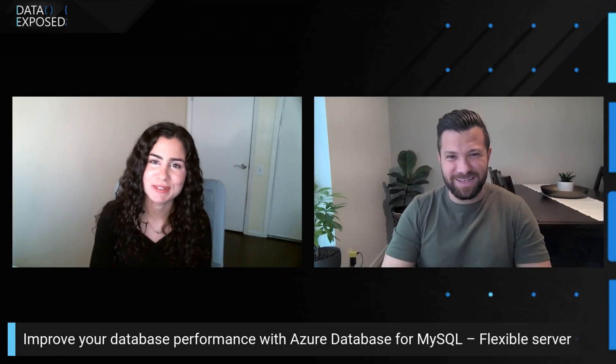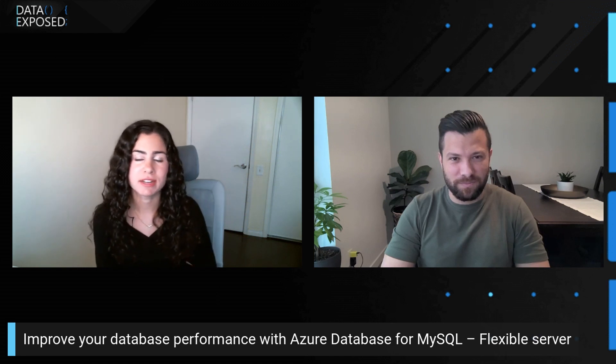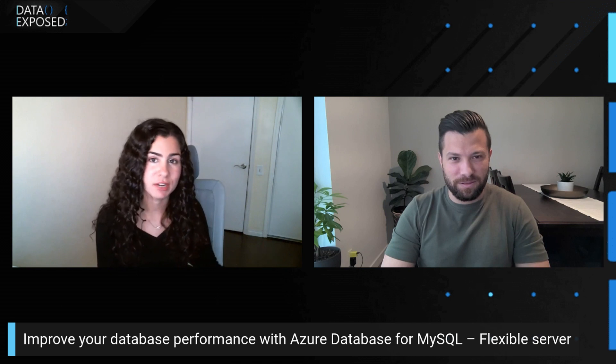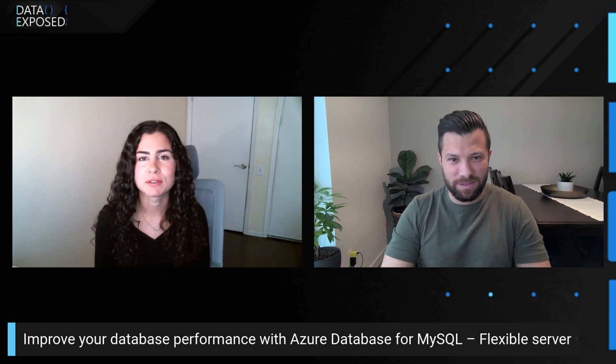It seems like you are the perfect person for what we're going to talk about today. We're going to be talking about some of these things related to performance. But before we get into it, I wanted to ask you: why should customers that are either not using Flexible Server today, or using Azure Database for MySQL Single Server, consider using Azure Database for MySQL Flexible Server?